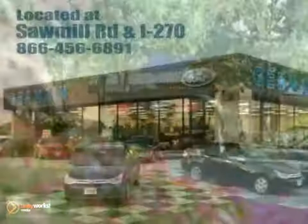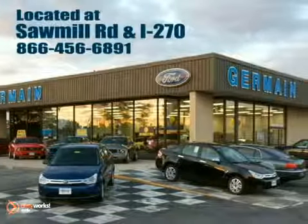Experience quality you can believe in at your Main Ford today, conveniently located at Sawmill Road and I-270.